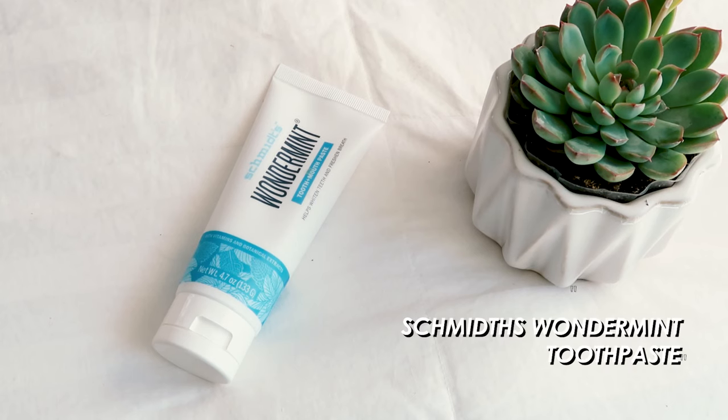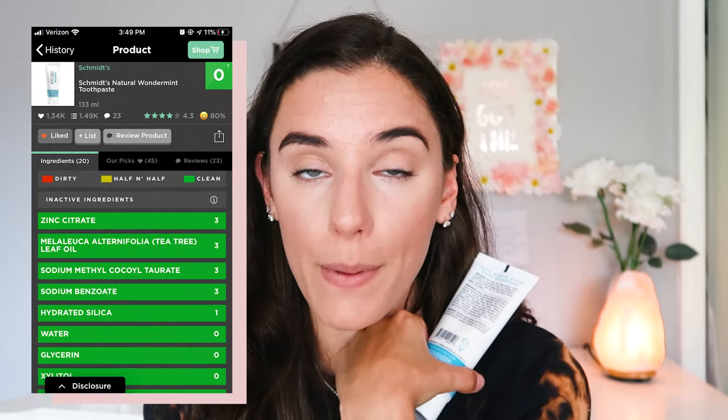Next is toothpaste. I love the Schmitz Wonder Mint toothpaste. Toothpaste is one of those household products you've been using forever without question — the big brand names your dentist gives you are not good for you. Step away from them. It might take a little getting used to, but once you're done using the bad ones, you won't even taste the difference. The Schmitz toothpaste is a zero on the Think Dirty app, with a few individual ingredients rated at three, but it still passes my test.